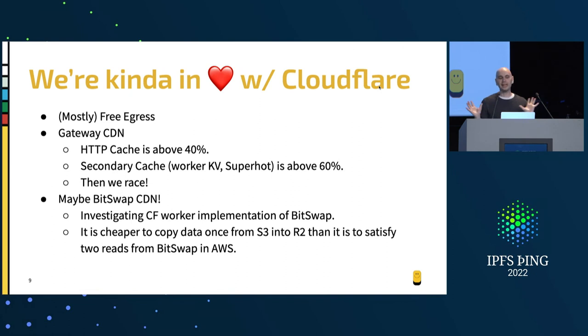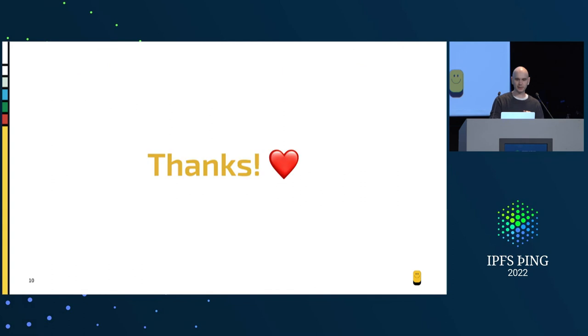We're now starting to look at what a Bitswap CDN would look like, because we're very happy with all of this but really unhappy with AWS's bandwidth charges. We're looking at Cloudflare Workers — Alan and Vasco actually got Bitswap running in a Cloudflare worker just recently. Running the math, it's actually cheaper for us to copy the data out of S3 into R2 and serve it once than it would have been to serve it twice from AWS. Even having two copies of the data in two systems is not really a problem. We do have processing workloads we have to run in AWS because Cloudflare has about 2% of the features of AWS, but we're probably going to end up going that way. And that's my talk, thank you.